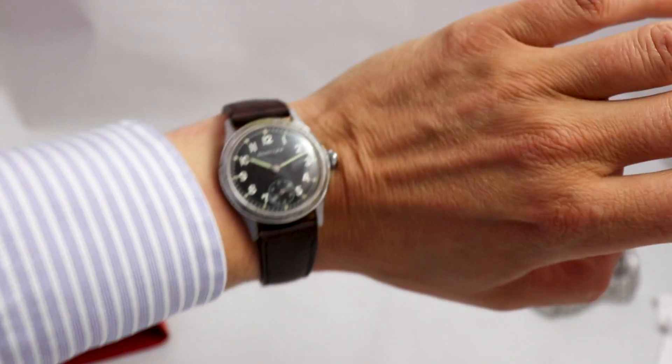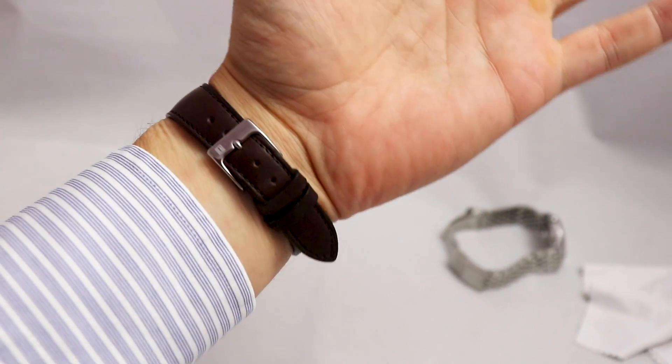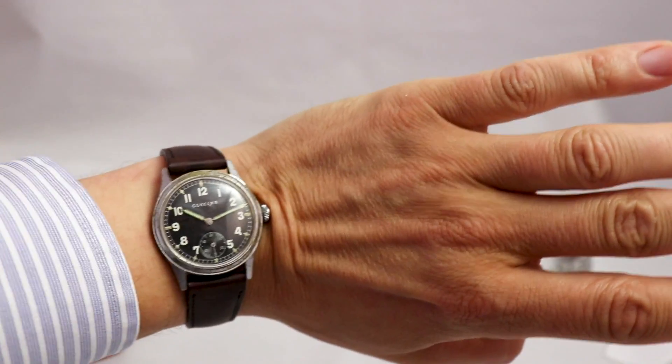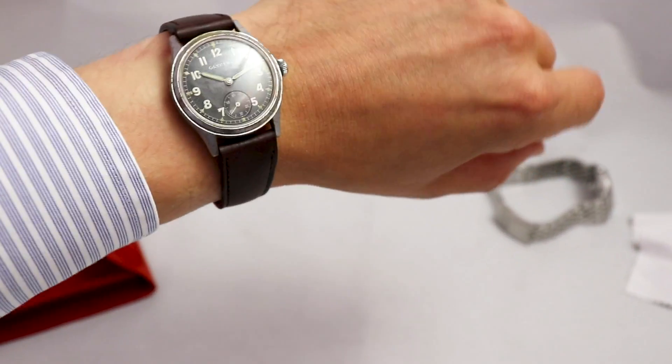And there it is — a 1940s Dienstuhr, probably used during World War II on the German side, and quite wearable. I have a 17cm wrist, and the size is of course very small, but it looks interesting for sure. Welcome back, Till — thank you again for sending the watch in; it will be back in the mail soon. Dear viewer, if you want to see more images of watches and other things I find interesting, please join me on Instagram at caseback_tim. Thank you very much for your attention, and maybe until next time.